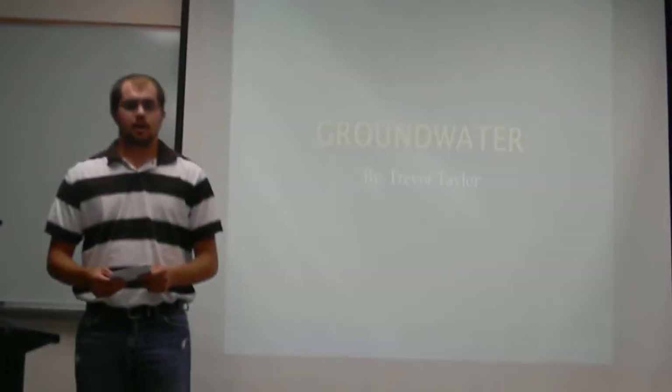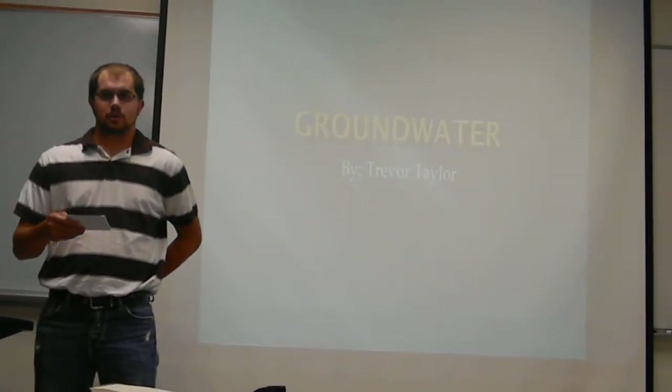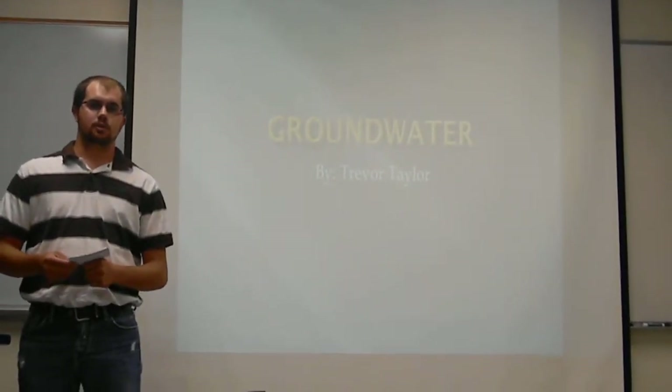I'm Trevor Taylor and I did mine on groundwater. How many of you took a shower and brushed your teeth this morning? I'm sure all of you have been told that when you leave the water running when you brush your teeth, you're wasting water.